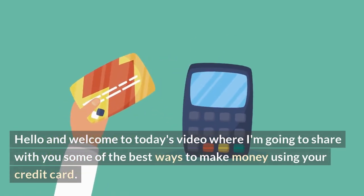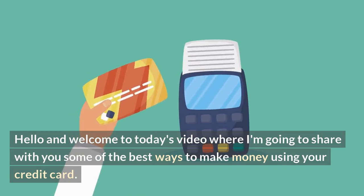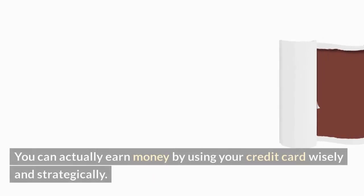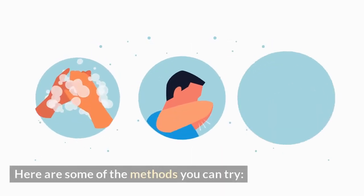Hello and welcome to today's video where I'm going to share with you some of the best ways to make money using your credit card. Yes, you heard that right — you can actually earn money by using your credit card wisely and strategically. Here are some of the methods you can try.